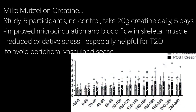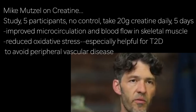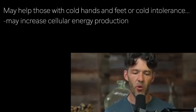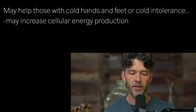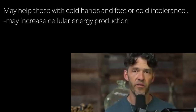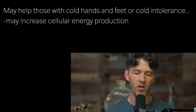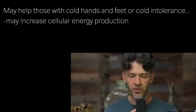This is really important for diabetics and insulin-resistant individuals because peripheral vascular disease is a major predisposing factor for amputations and limb issues. More broadly, for women who have cold hands and feet or people with cold intolerance, creatine could be one tool, as it could mechanistically function by increasing cellular energy production within the smooth muscle cells of the arterial system in the peripheral appendages such as the feet and hands.